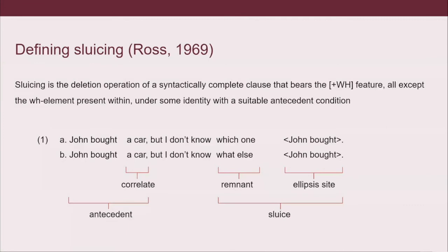Now about sluicing in general. The idea was put forward by Ross in 1969, and it was defined as the deletion operation of a syntactically complete clause that bears the WH feature — so that has a WH phrase — and everything is deleted within the clause except for the WH element, which can connect with an antecedent under some identity condition. Now let's talk about the terms. So we have the sluice — the entire embedded clause.